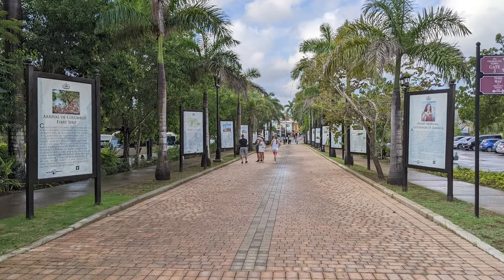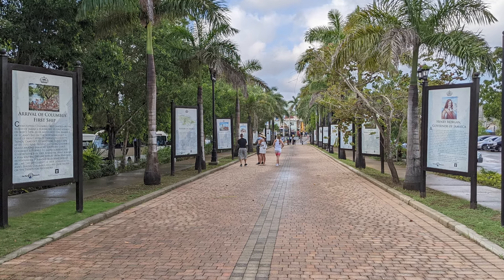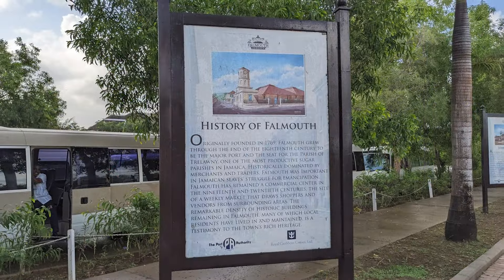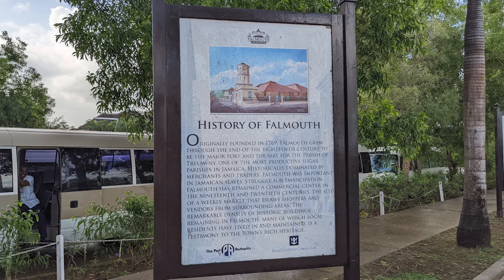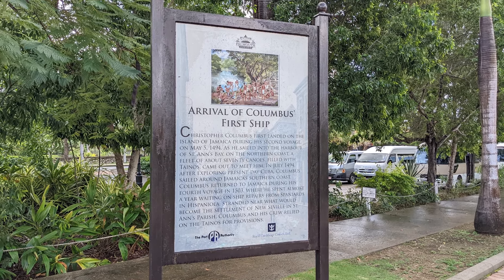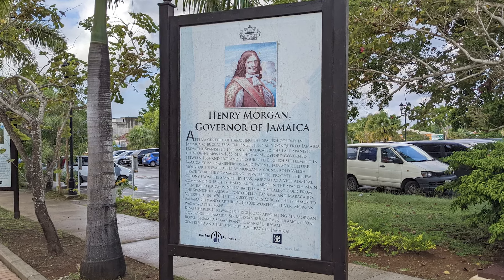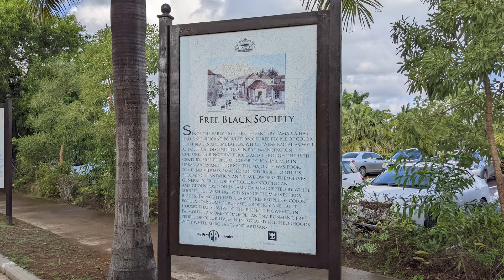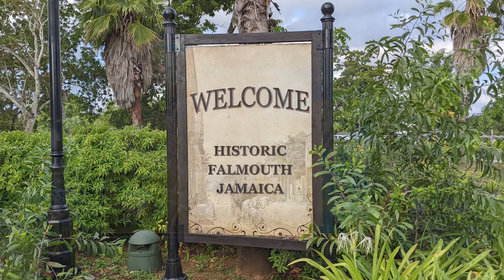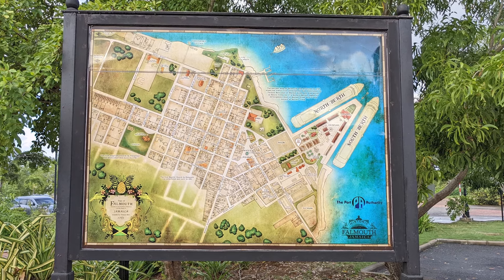A pathway located beyond the central area retailers was lined with a series of signs that provided a brief history of Jamaica, including the history of the country, the history of the city of Falmouth, the story of the arrival of Christopher Columbus's first ship in 1494, the story of Governor Henry Morgan, and the story of the Free Black Society. There was also another welcome sign available for a photo op, and a large, colorful, illustrated map that displayed both the cruise center and the city beyond.